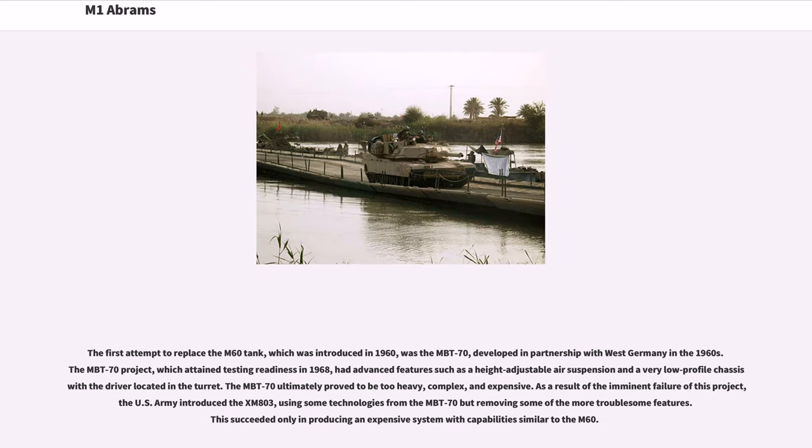The first attempt to replace the M60 tank, introduced in 1960, was the MBT-70, developed in partnership with West Germany in the 1960s. The MBT-70 project, which attained testing readiness in 1968, had advanced features such as a height-adjustable air suspension and a very low-profile chassis with the driver located in the turret. The MBT-70 ultimately proved to be too heavy, complex, and expensive.